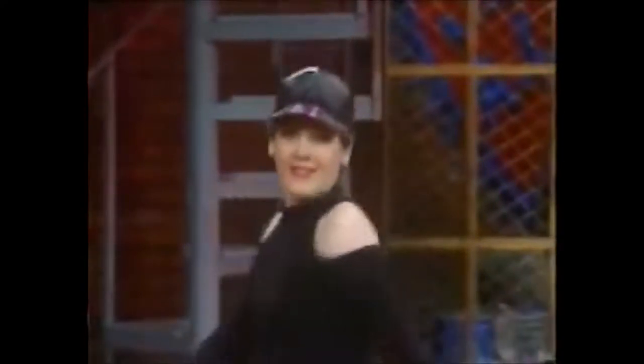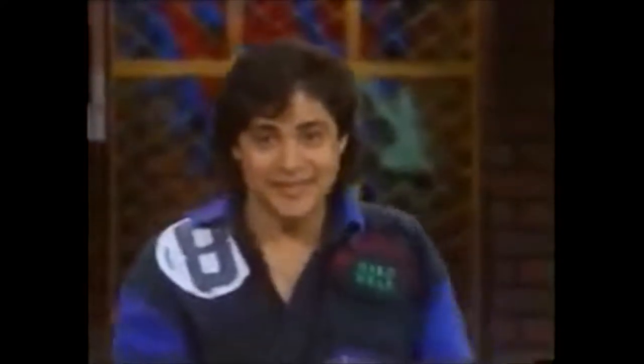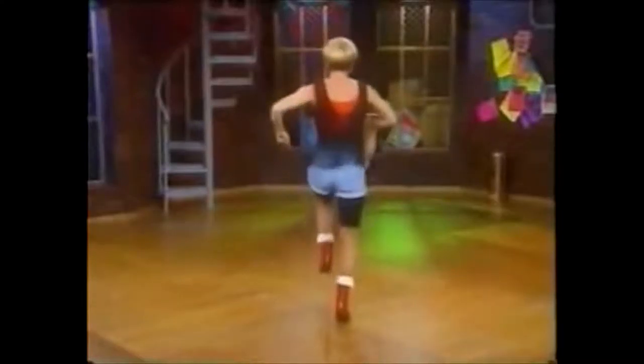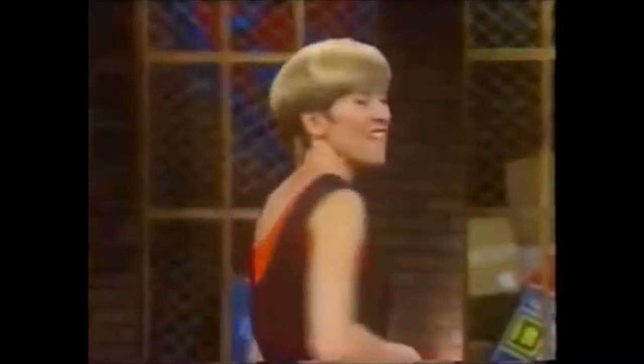Now let's meet our hip-hop dancers: Heidi, TJ, Susan, Jamie. This is the country version of The Running Man — that's the cowboy hip-hop. Love them.